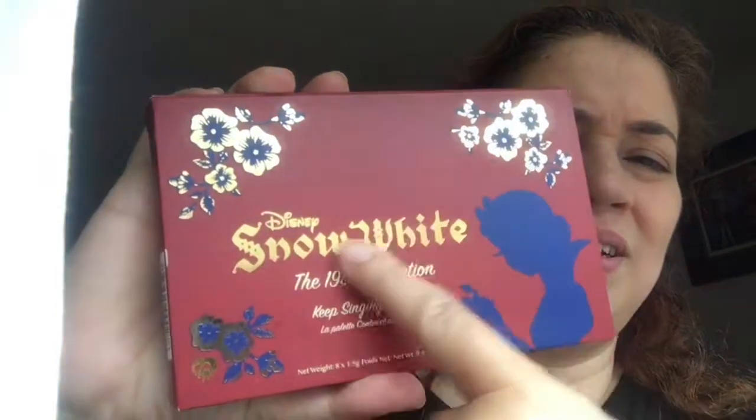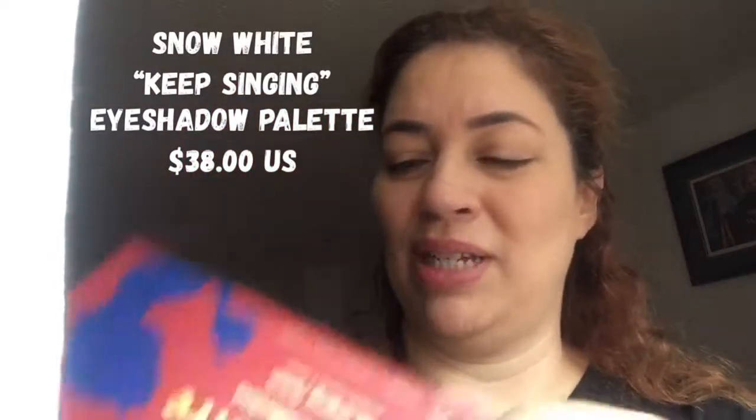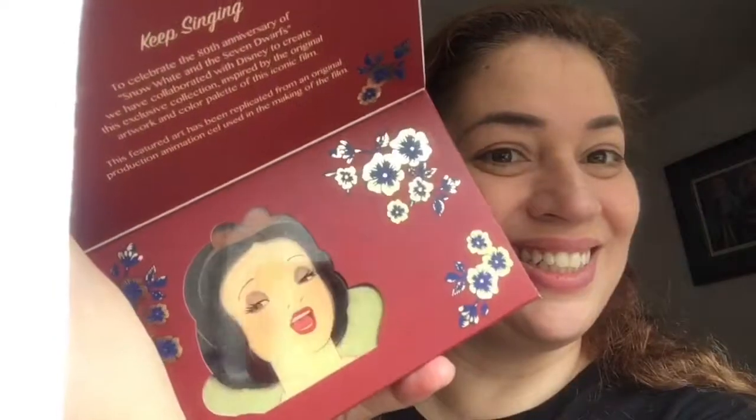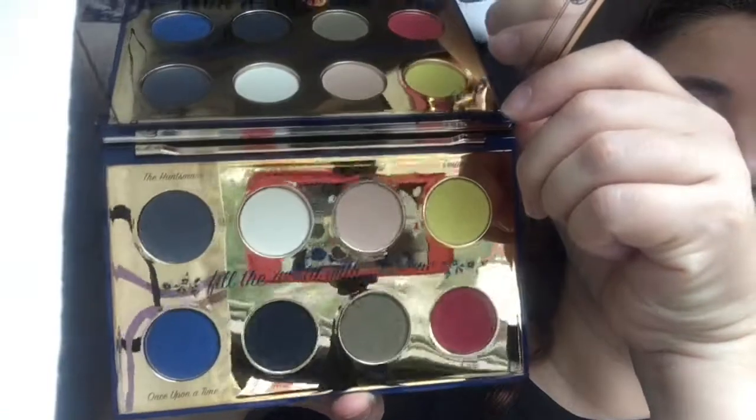Next in the Snow White series were the palettes. These palettes were always sold out — I could never get them when they first came in, but now I was able to get one. With the Disney logo, the lettering, Snow White with the apple. The back gives the shade range. This one's called the Keep Singing palette. The packaging is beautiful. And inside it says 'With a smile and a song, fill the world with sunshine,' and here are the shades. Simply gorgeous.